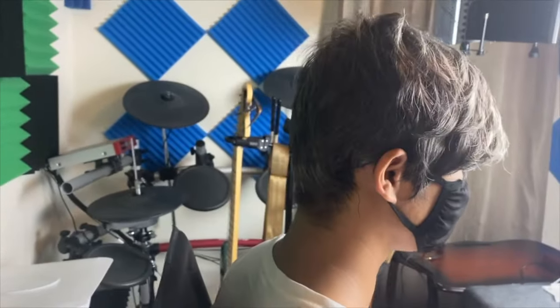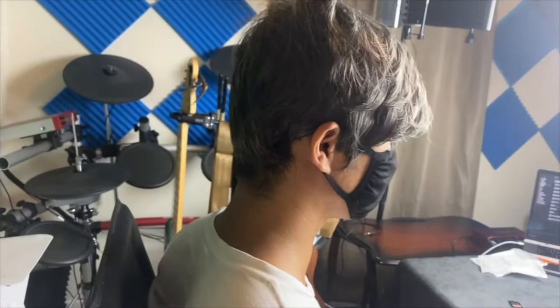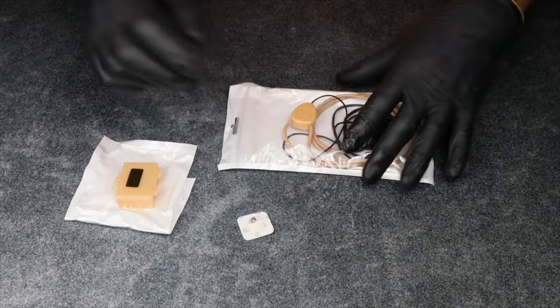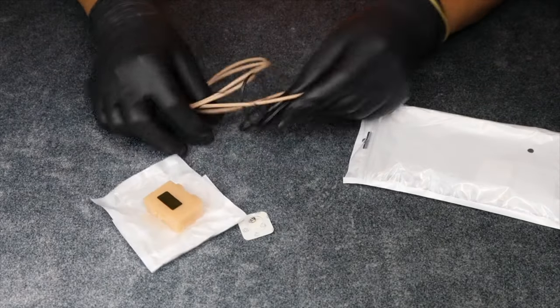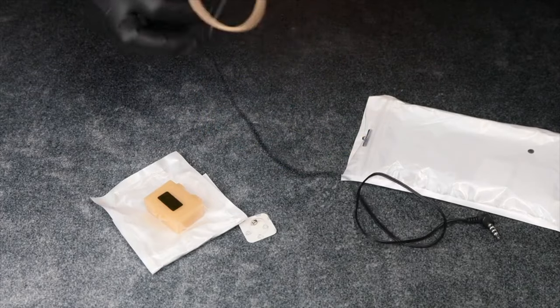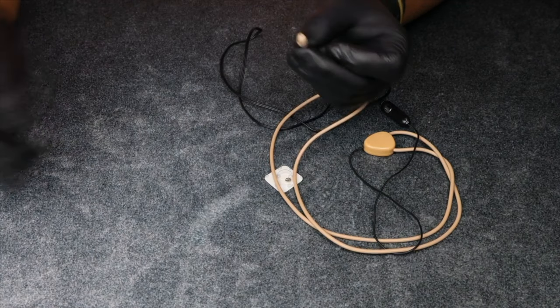This earbud uses a wired transmitter-receiver and an inductive coil that connects to your phone via a 3.5-millimeter jack, with a microphone built into the wire. To reduce the risk of the wire getting seen, you can keep it inside your shirt. It's important to note that this earbud is made specifically for communications, so you can't expect much from it when listening to music.